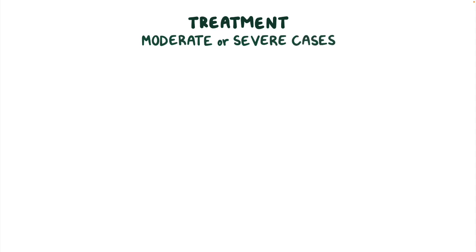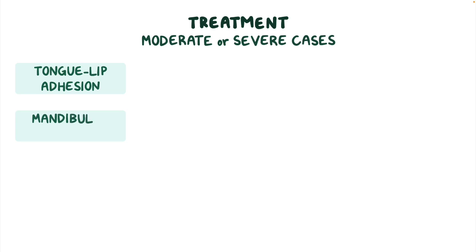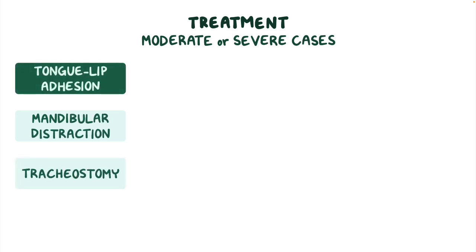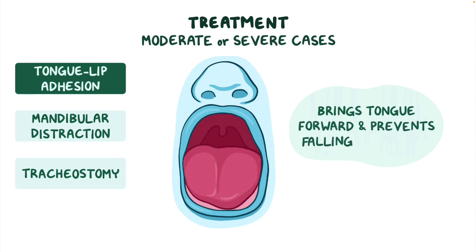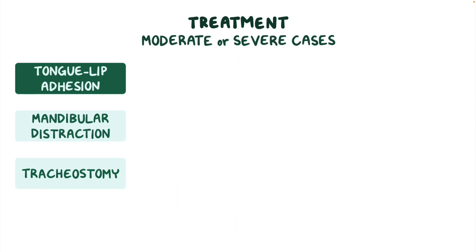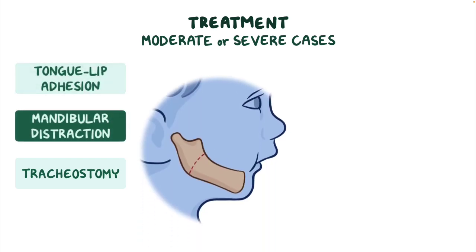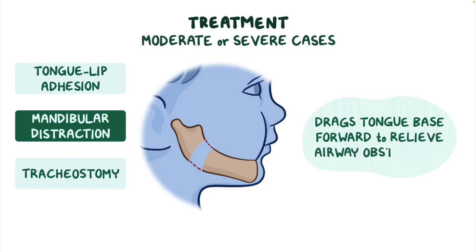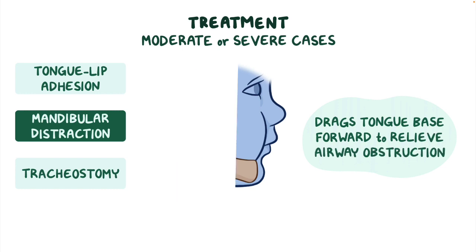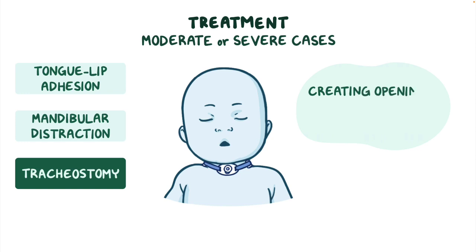Moderate or severe cases, on the other hand, are treated surgically with either tongue lip adhesion, mandibular distraction, or a tracheostomy. Tongue lip adhesion is a temporary measure that involves attaching the underside of the tongue to the lower lip, bringing the tongue forward and preventing it from falling backwards. Mandibular distraction is a technique used to elongate the jaw, which drags the tongue base forward to relieve airway obstruction. Finally, a tracheostomy involves creating an opening in the trachea to provide an alternative airway for breathing.